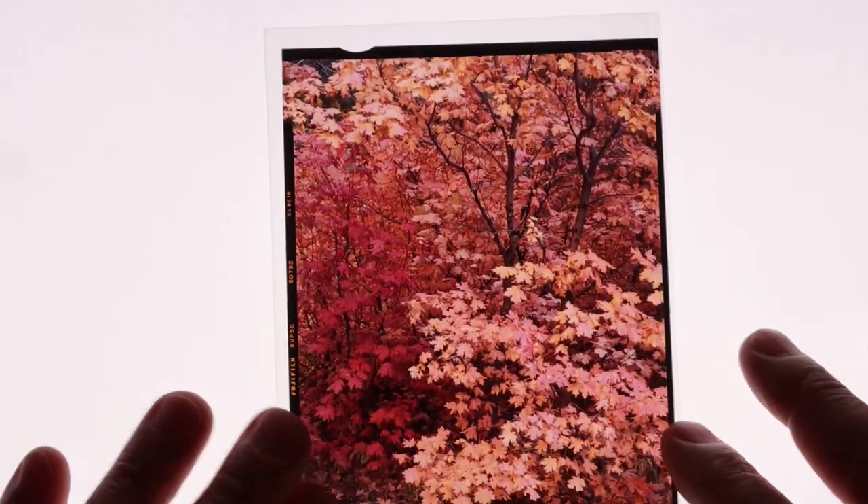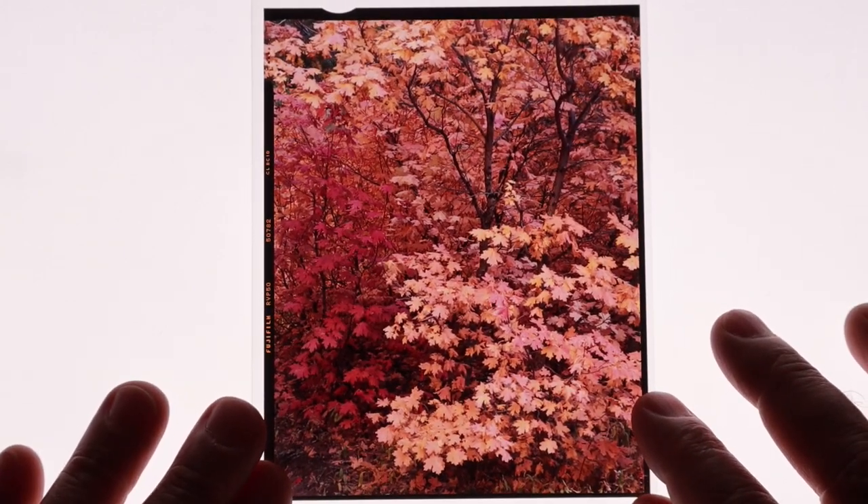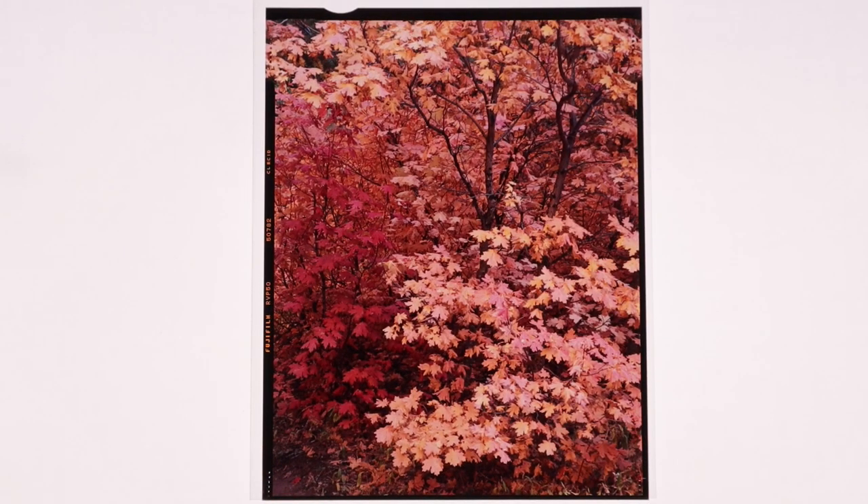The reflected light in this particular canyon is just stunning — it lasts for hours and hours. So it's a great place to be. This sheet of Velvia looks great. It's well exposed and there's not much needed to finish off this image. I like the off-center tree trunks and the depth created with the lighter leaves in front and the darker ones behind.